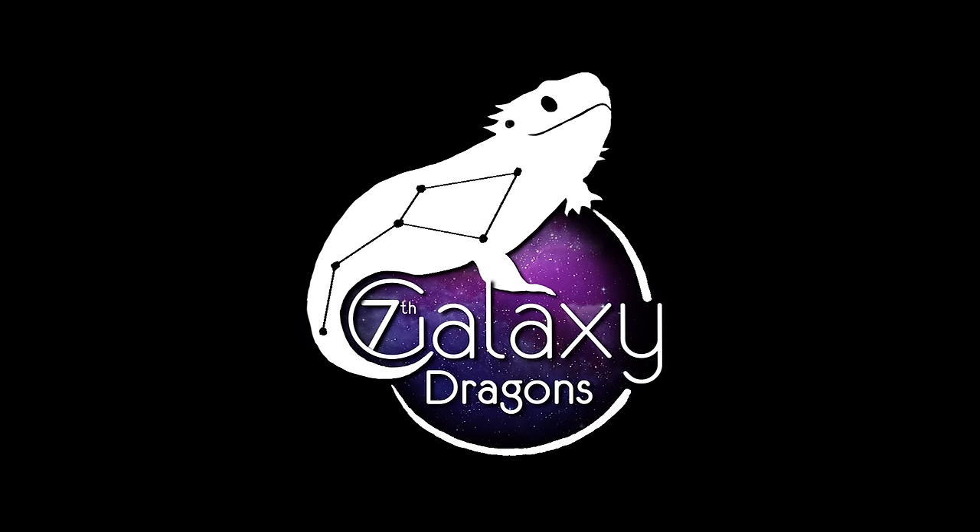Hey guys, welcome to 7th Galaxy Dragons. Today we will be going over some of the most common scaling morphs, colors, and visual morphs that you see in bearded dragons.